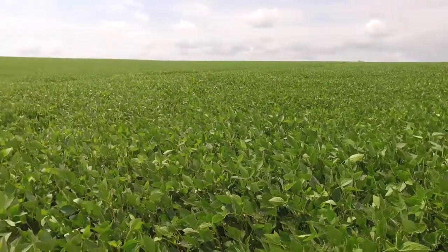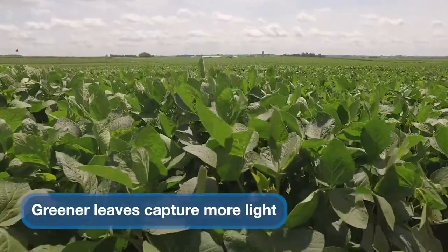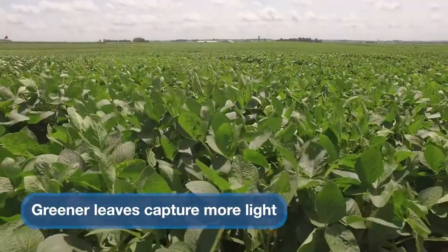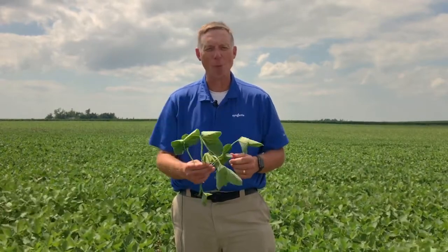The fungicide is helping that plant be more efficient in capturing photosynthate in sunlight and turning it into carbon. And so when you see that greening effect, that's exactly what you see from a fungicide like Miravis Neo — one way you can tell that it is helping make that plant more healthy.